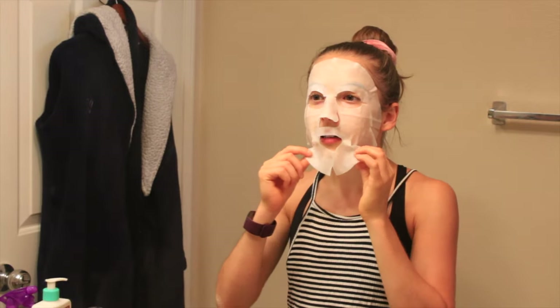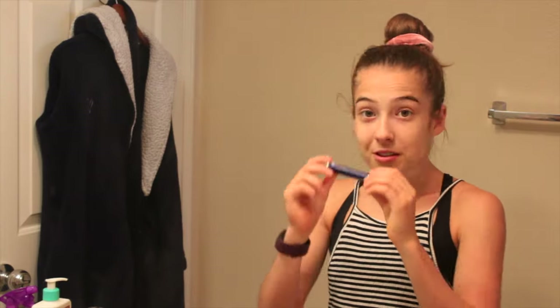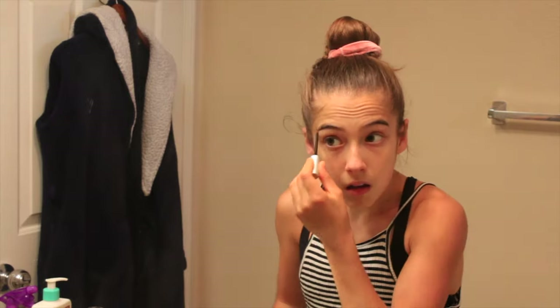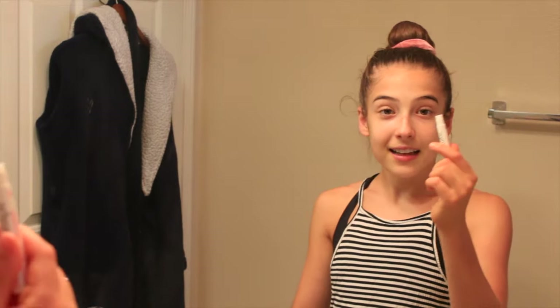So I'm going to take it off. The next thing I do is I take this eyebrow pen — it actually promotes growth for your eyebrows — so I put it on. And then I take my eyebrow brush and first I brush up my eyebrows.